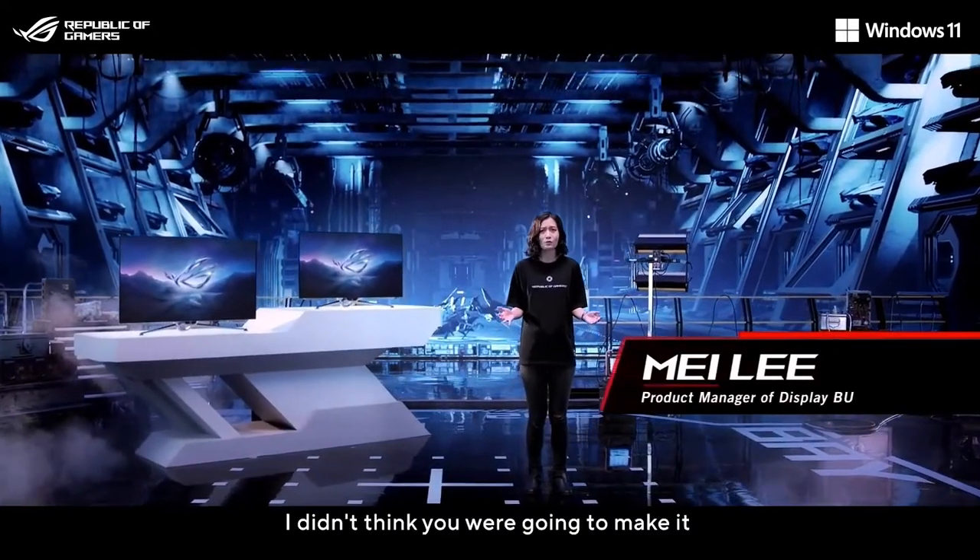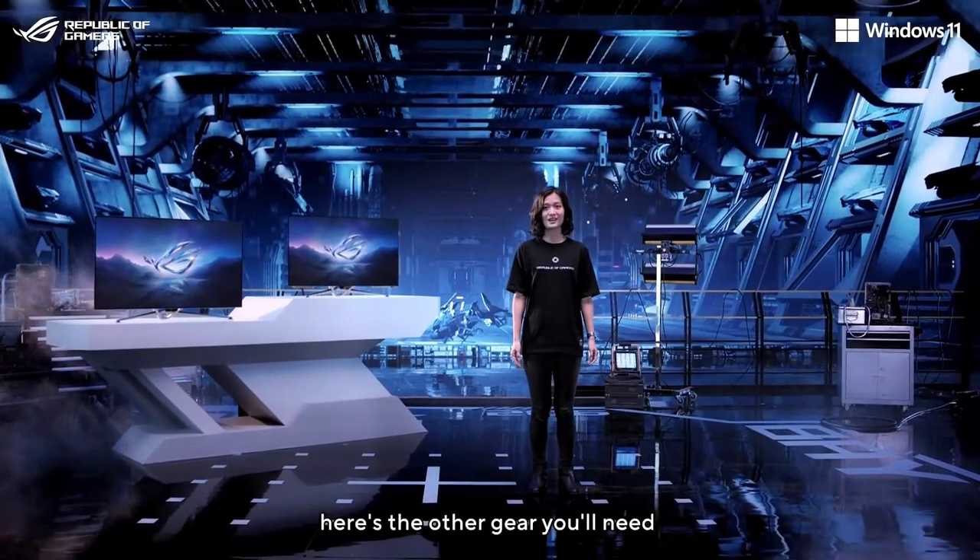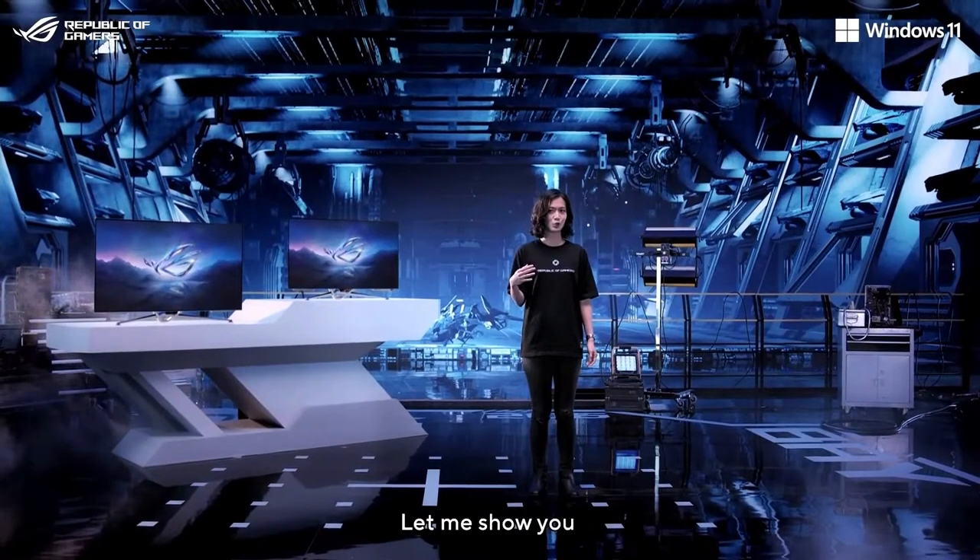You're late! I didn't think you were going to make it. Never mind. Here's the other gear you need. Come on, let me show you.